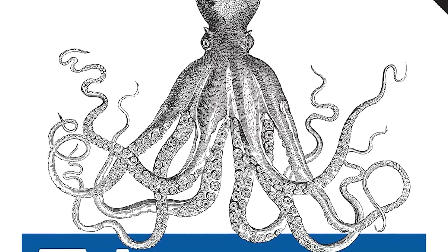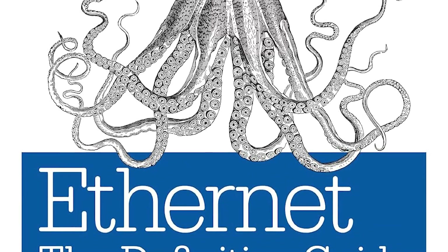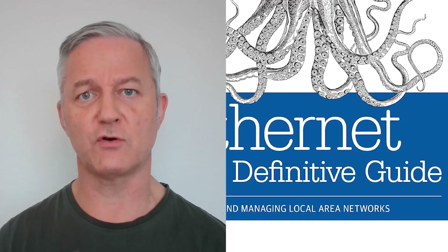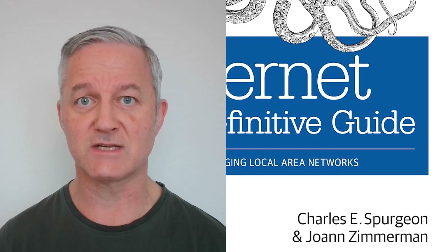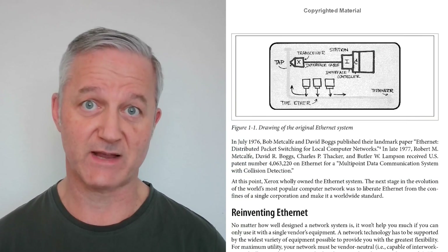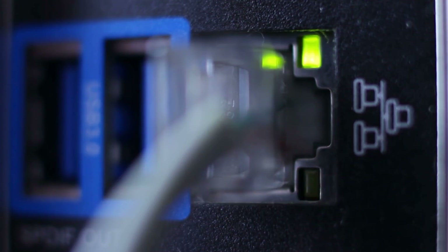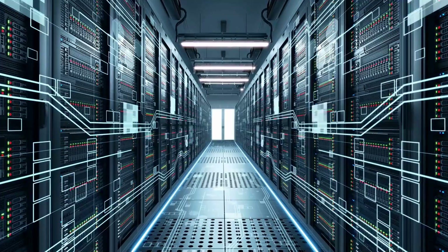Number six is Ethernet: The Definitive Guide by Charles Spurgeon. This is a bit out of date but still covers all the fundamentals of Ethernet networking, where you'll spend around 70% of your time as a network engineer. You need to understand Ethernet frames, how Ethernet addressing works, and how frames are passed across the network.